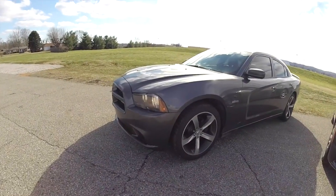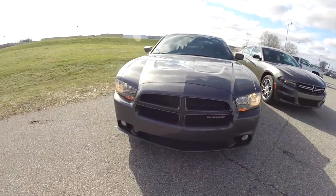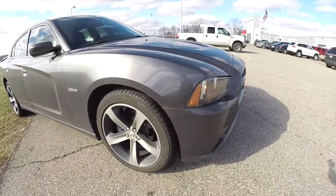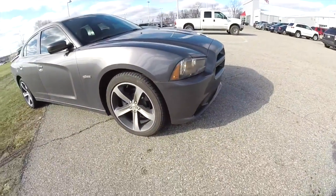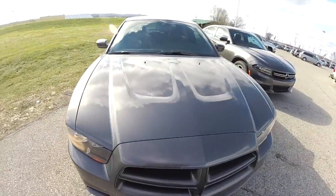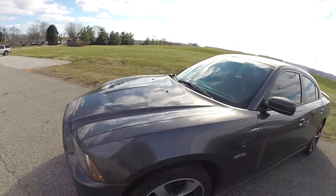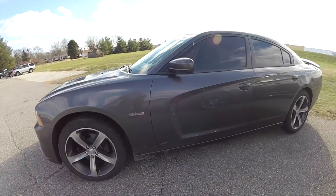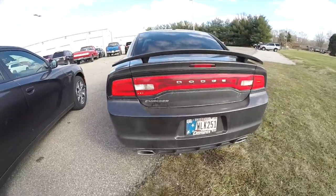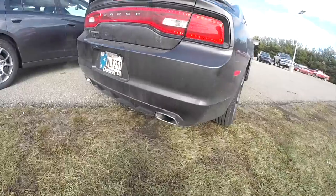From a styling standpoint, the 2014 Charger front end was aggressive with a raked-forward design. It also had hood impressions that looked similar to cowl induction, and of course the side strakes on the door. Looking at the rear, the 2014 had the racetrack LED tail lamps and dual exhaust.